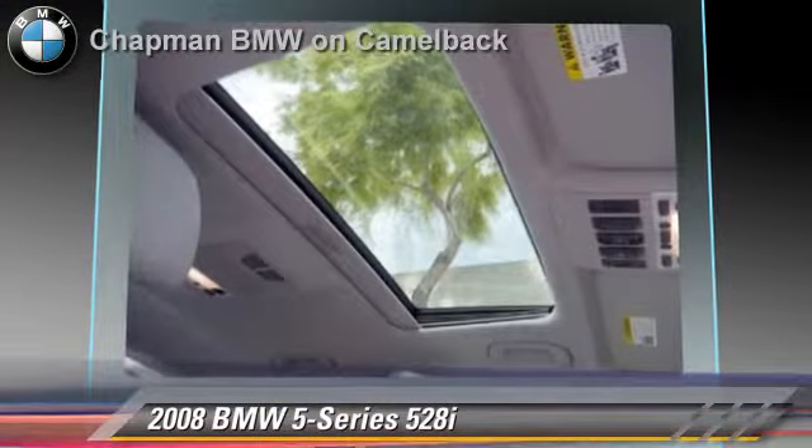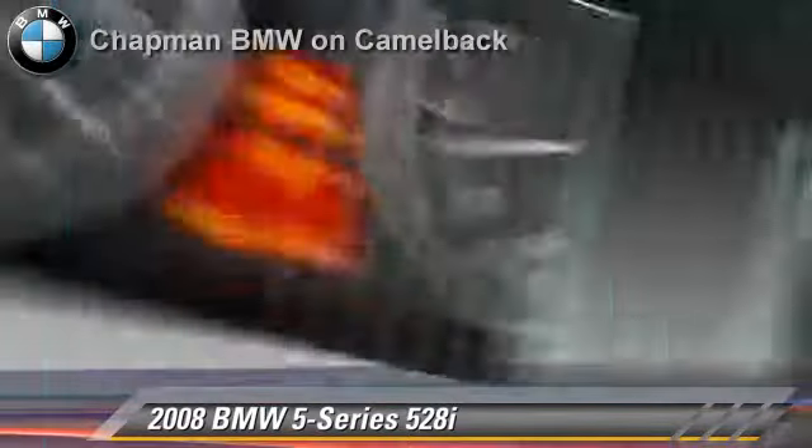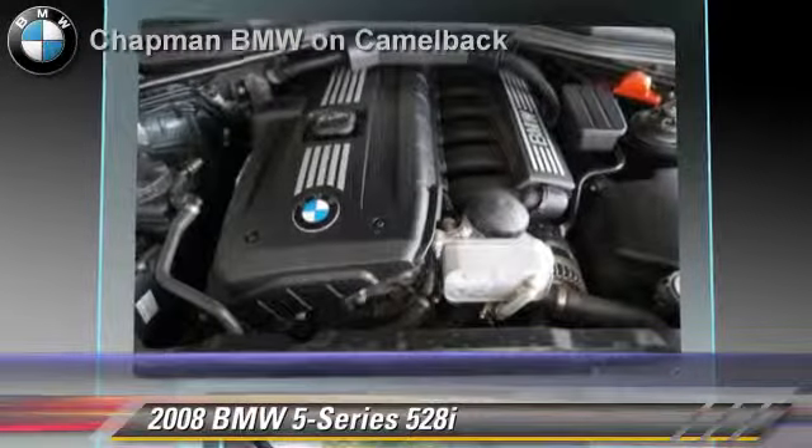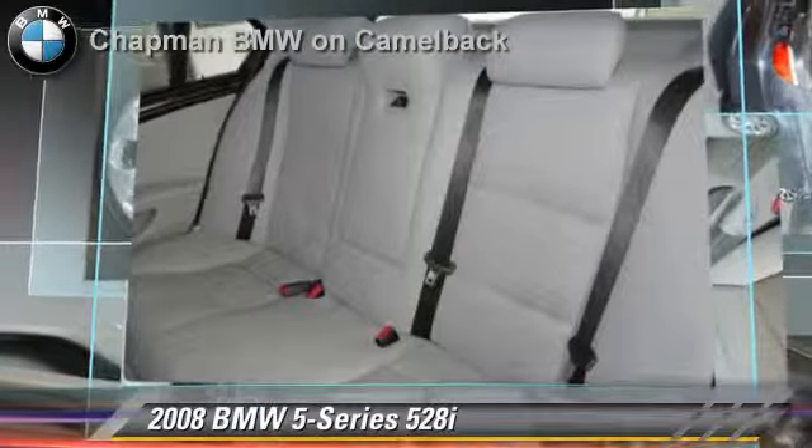Safety features include side airbags and traction control. Comfort and convenience features include iPod and USB adapter, satellite radio and Bluetooth wireless.